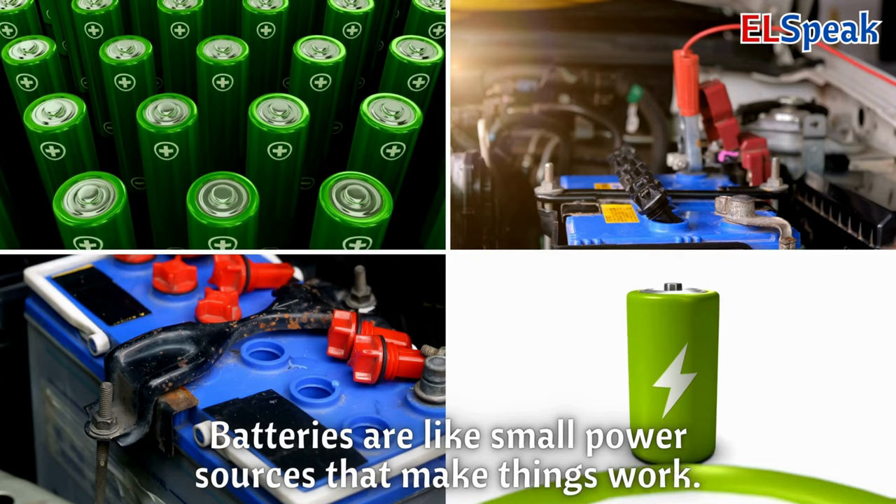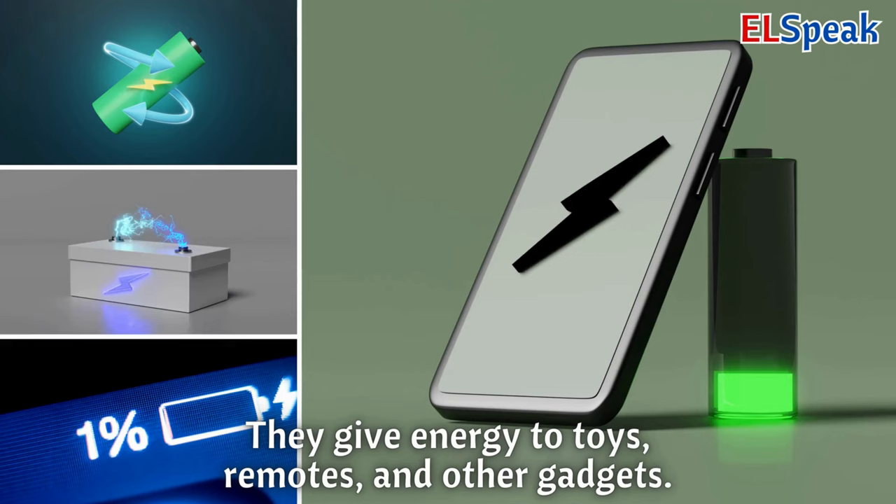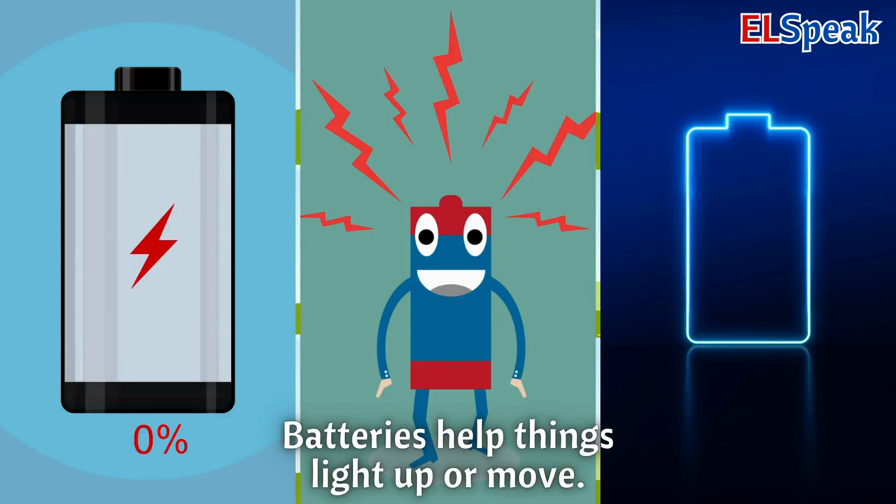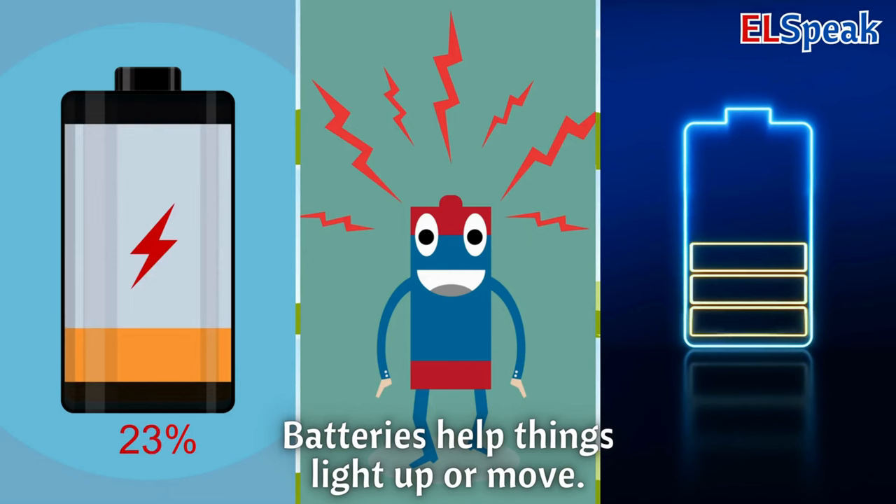Batteries. Batteries are like small power sources that make things work. They give energy to toys, remotes, and other gadgets. Batteries help things light up or move.